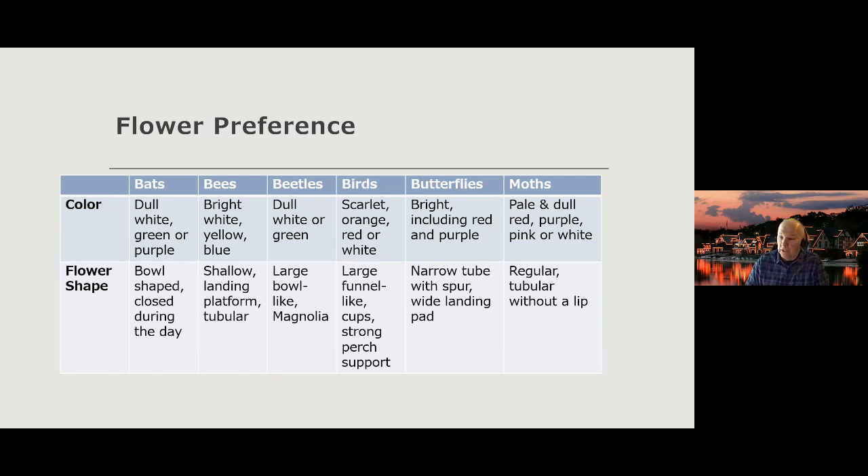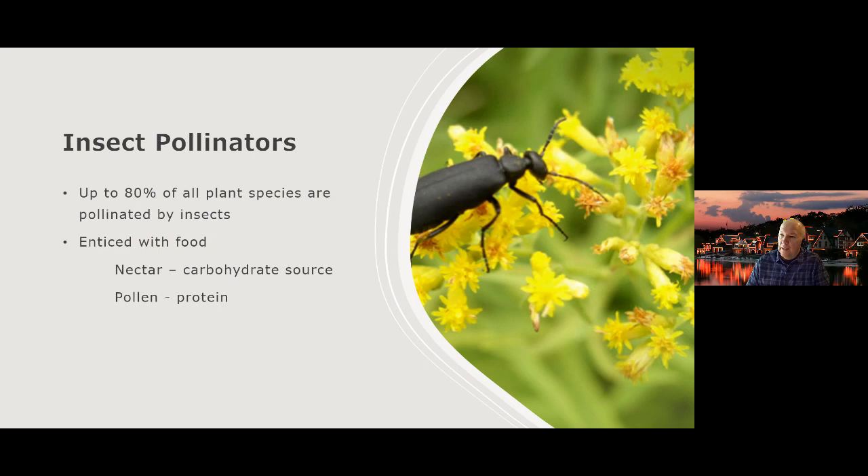Insect pollinators are probably the ones we're most familiar with — about 80% of all plant species are pollinated by insects. How do we get pollinators into the garden? By enticing them with food. We want plants that provide nectar and pollen. Nectar is a carbohydrate source; pollen is a protein source — just like we need carbohydrates and proteins, so do insects. This is critical in designing your garden, making sure you have plants that offer this throughout the entire growing season.